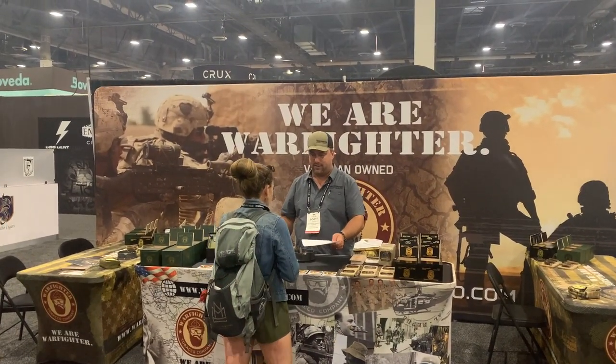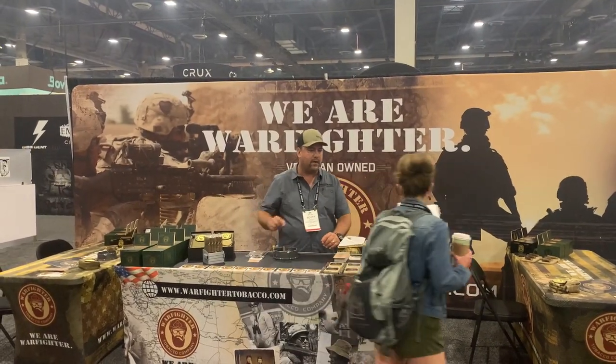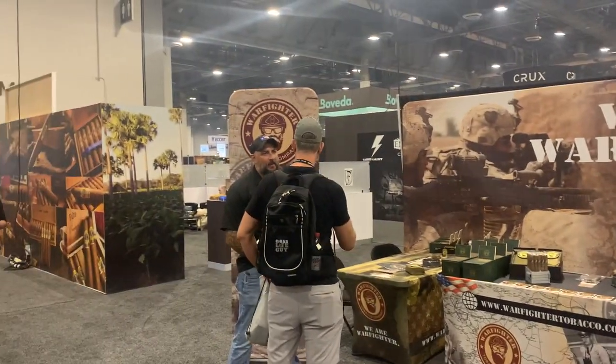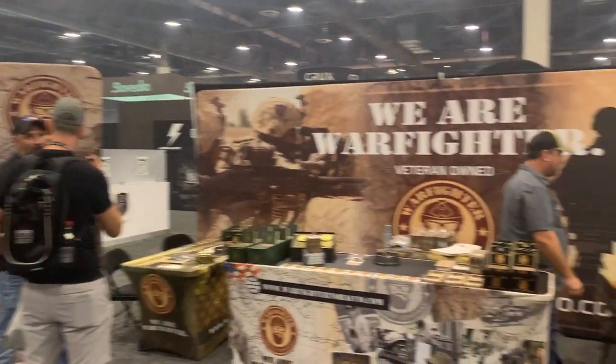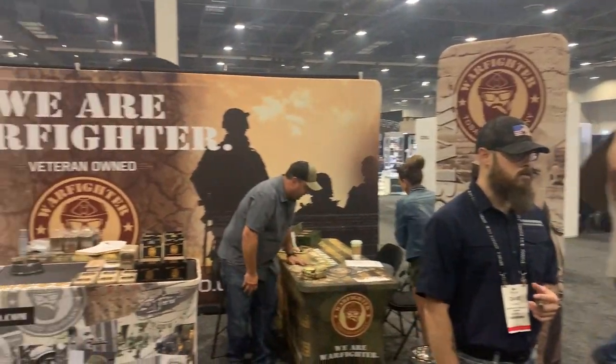All right, here we are at the Warfighter cigar display. Here's Scott. John's over there talking to the guy, and it looks like they're doing some business here — looking good for Warfighter.